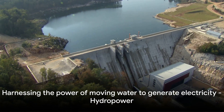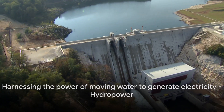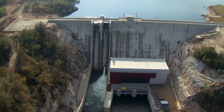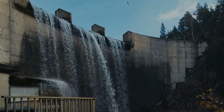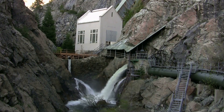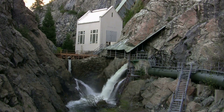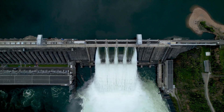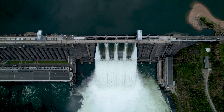Hydropower, a renewable energy source, harnesses the power of moving water to generate electricity, making it a crucial player in the global renewable energy landscape. How does this renewable source convert the energy of moving water into electricity? Let's delve into the fascinating process. At the heart of hydropower generation is a consistent and reliable water source.